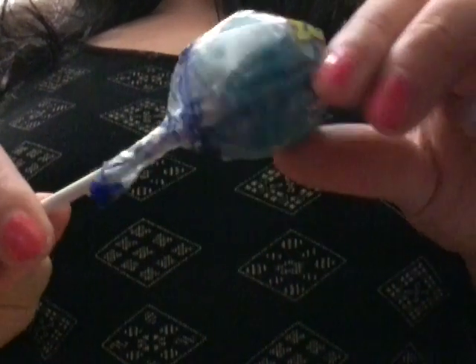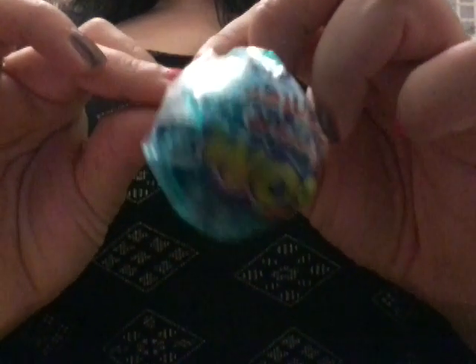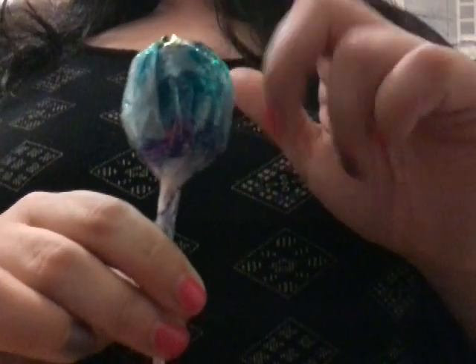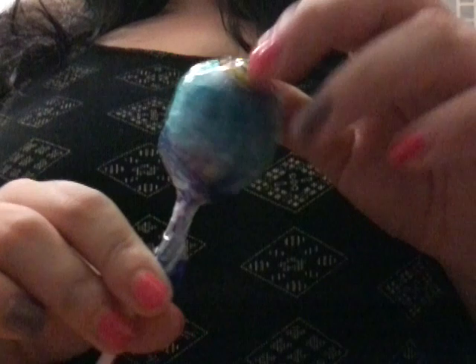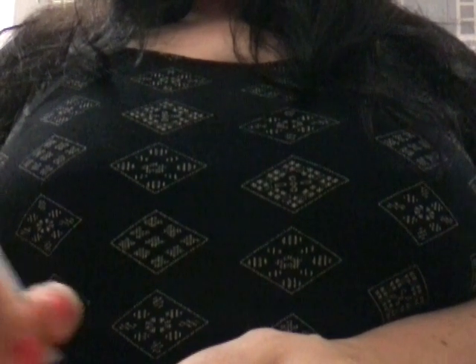Do you like this giant lollipop? Yeah. Just the one of those? Oh, you want two? Okay, that'll be two pounds then.